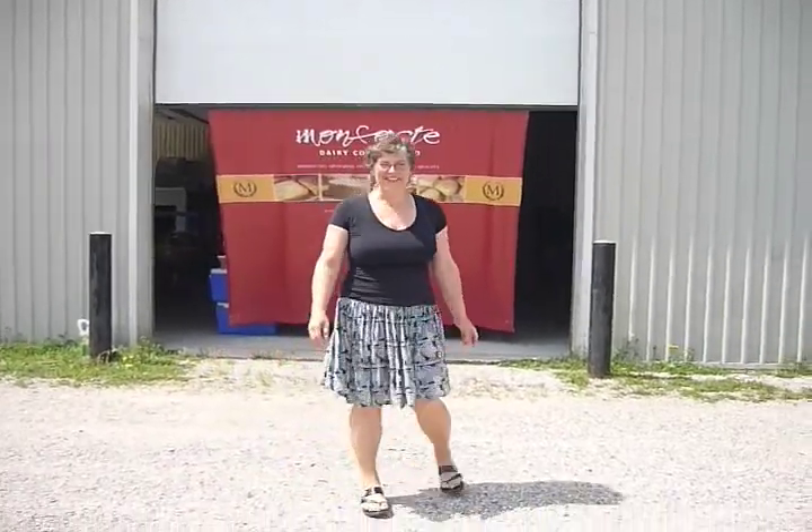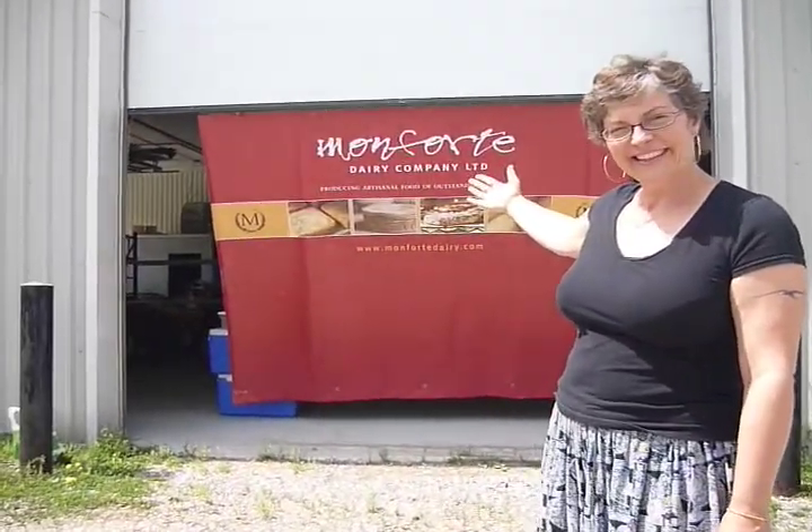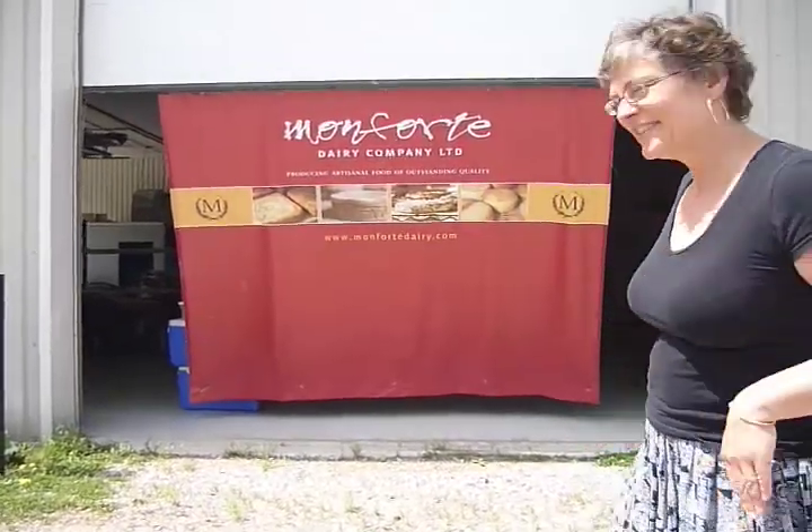Welcome to Montforte Dairy. I'm Maureen, and this is our side entrance to the building. Follow me and come inside.